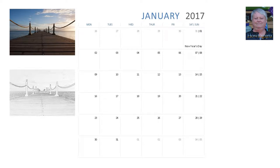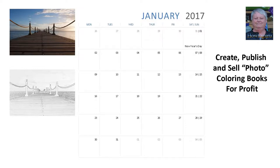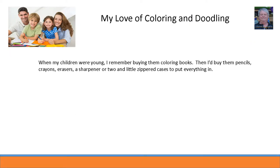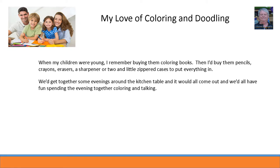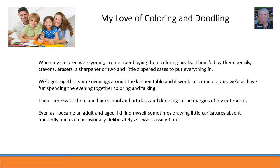When my children were young I remember buying them coloring books, then pencils, crayons, erasers, a sharpener or two, and little zippered cases to put everything in. We'd get together some evenings around the kitchen table and have fun coloring and talking. Then there was school, high school, and art class, and doodling in the margins of my notebooks. Even as I became an adult I'd find myself sometimes drawing little caricatures absentmindedly, and even occasionally deliberately, as I was passing time.